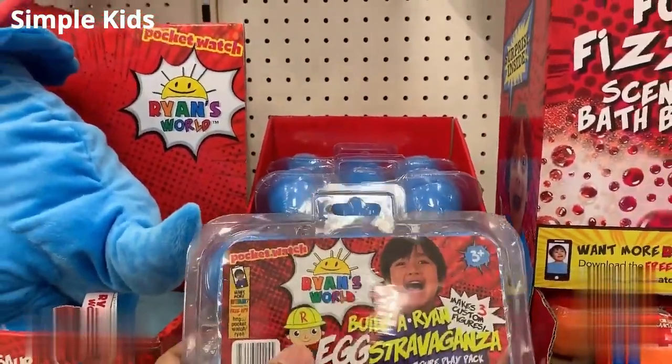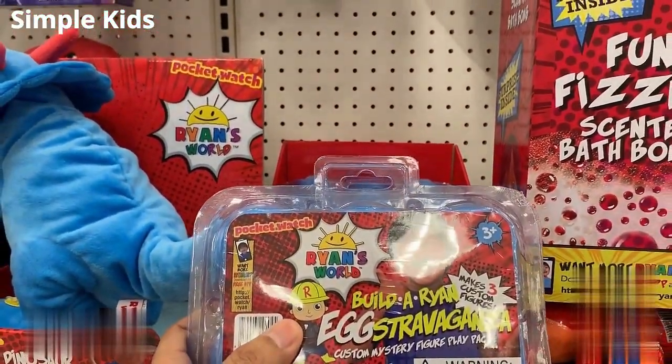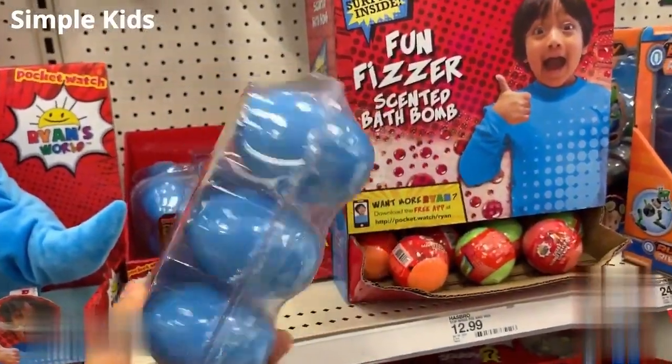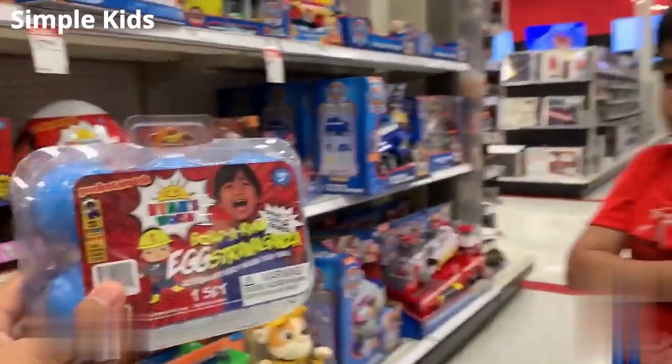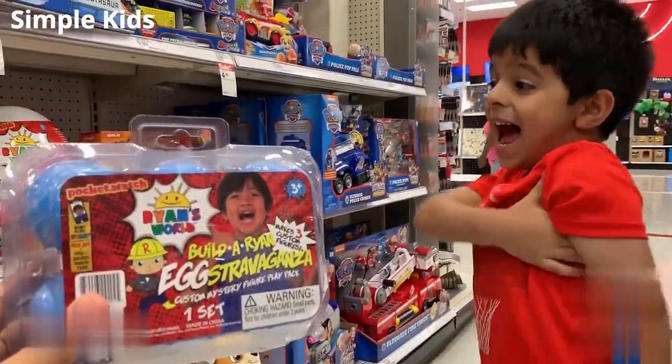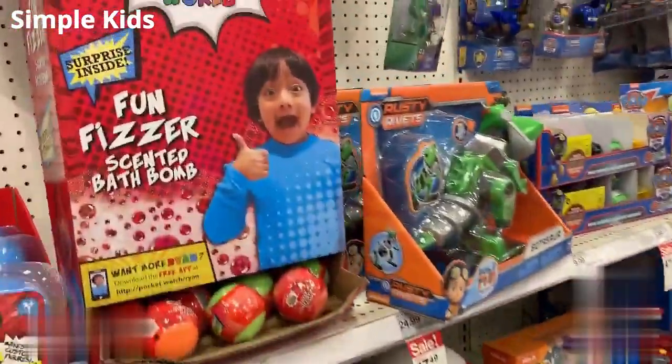This is Build Orion Egg Extravaganza. This is pretty cool. It comes in a pack of six eggs. Do you like it, Anik? Yeah. All right, it doesn't seem like you like it. Do you like it? Yes. All right, okay.